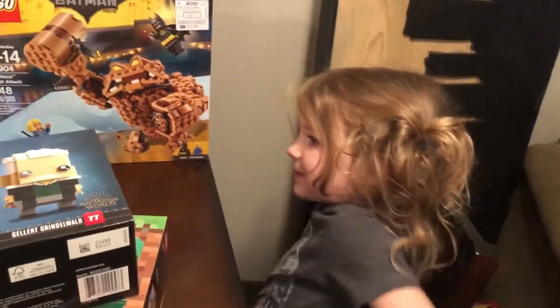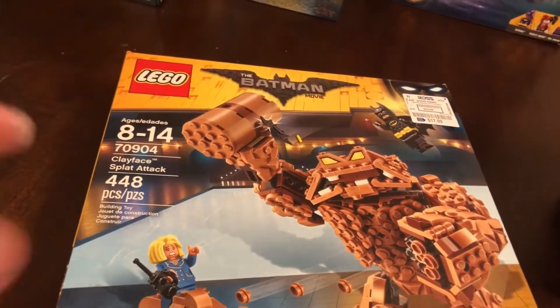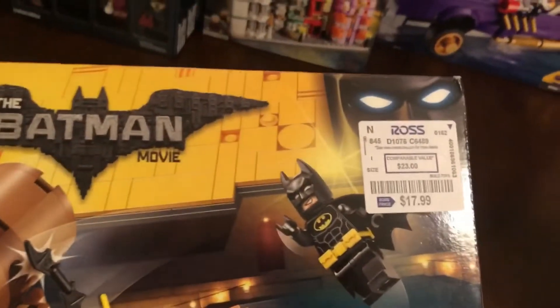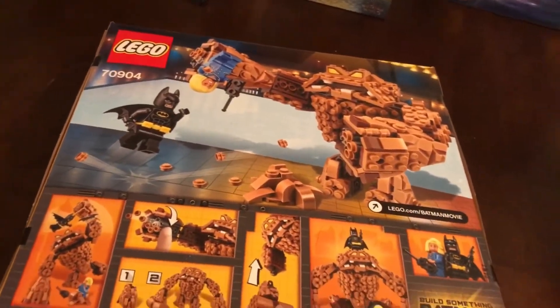She wants to show everybody another set. Which one? This one! So then of course we've got the Clayface Bat Attack. This one I actually got at Ross for $17.99 — this was a steal, could not pass on this one.